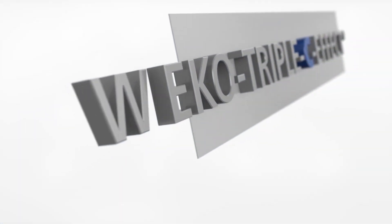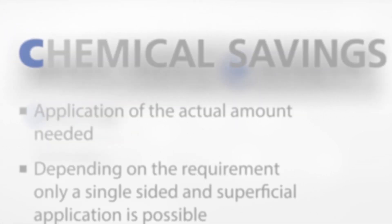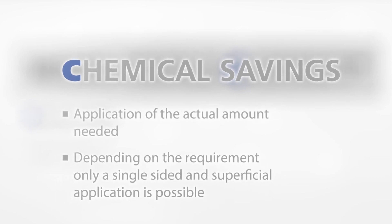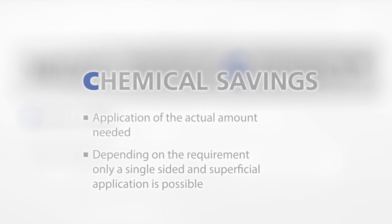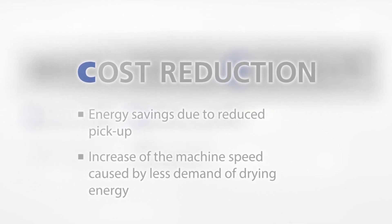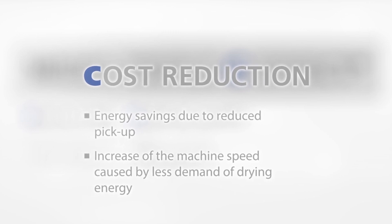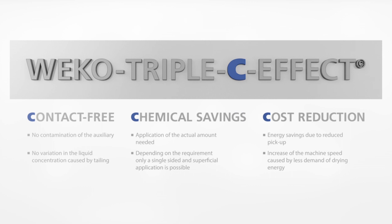Weco Triple C effect. Contact free — no contamination of the auxiliary, no variation in the liquid concentration caused by tailing. Chemical savings — application of the actual amount needed. Depending on the requirement, only a single-sided and superficial application is possible. Cost reduction. Energy savings due to reduced pickup. Increase of the machine speed caused by less demand for drying energy.